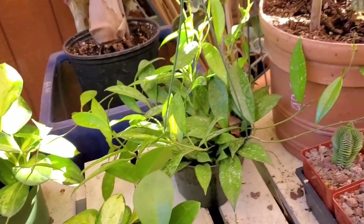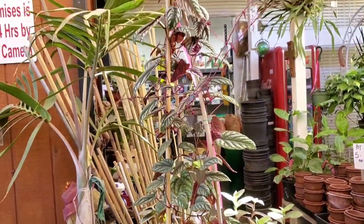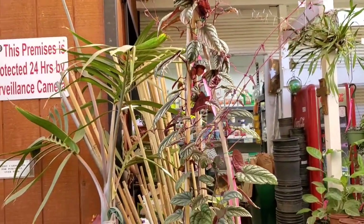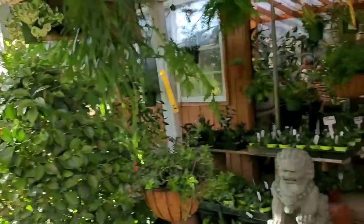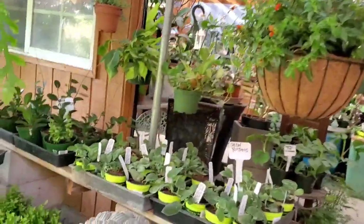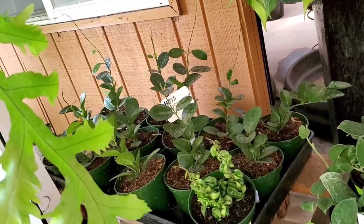And the Pubicalyx Helix. They have this beautiful Cissus discolor. They have the regular Hoya Australis too, not just the Lisa.